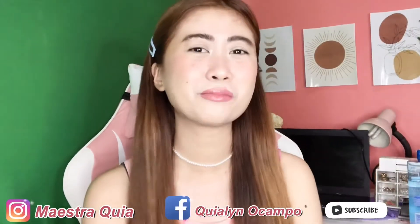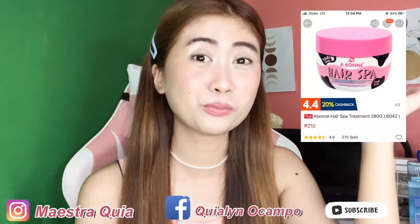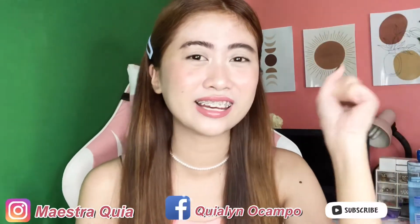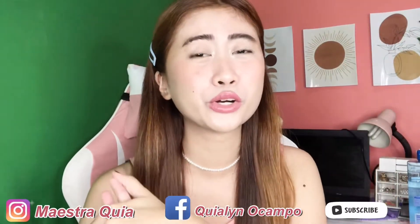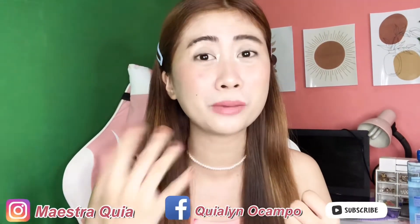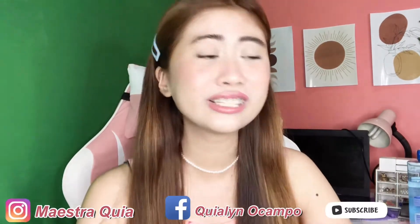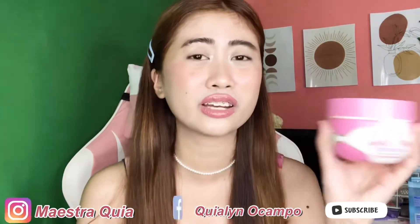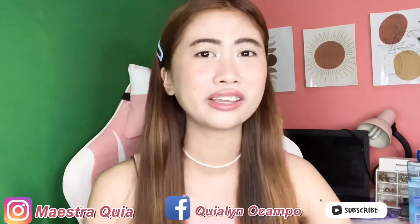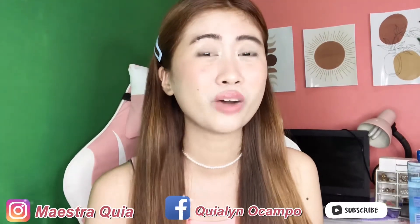Another pro I can mention is that it's really so affordable. I'll put the price on screen because I can't remember it off the top of my head. You can buy it on Shopee, on the Abony PH Shopee account, and also at Watsons. All Abony products are available at Watsons, so it's easy to find.